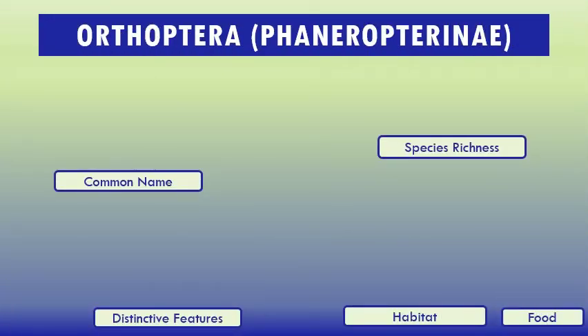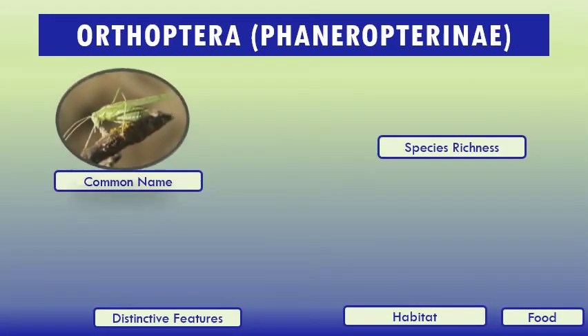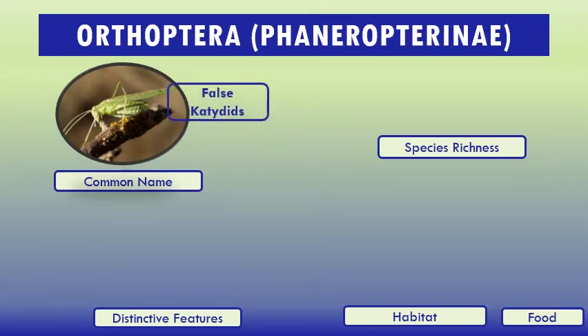Subfamily Phaneropterinae, common name false katydids. Phaneropterinae is the largest subfamily of Tettigoniidae. The name Phaneropterinae is based upon the old world genus Phaneroptera, meaning visible wings, referring to the exposed tips of the inner wings. This group of katydids is distinguished by the absence of spines on the prosternum and by the wing length.